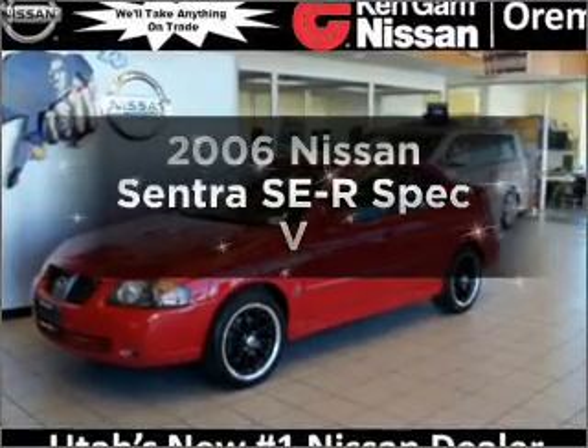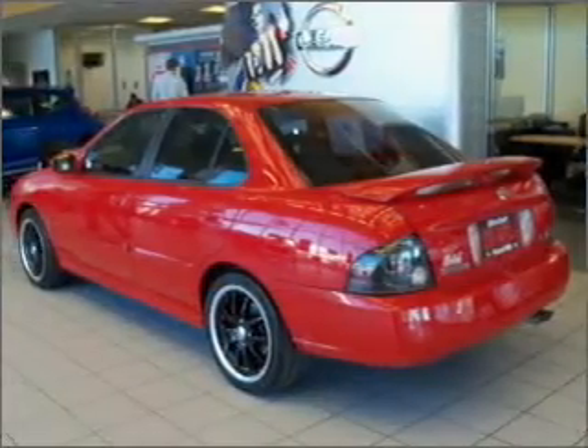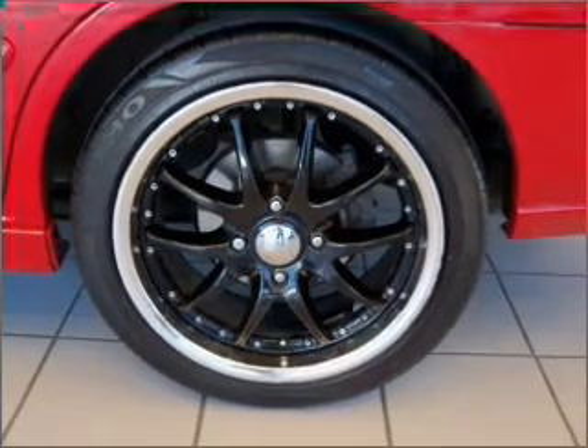Introducing the 2006 Nissan Sentra. This is the set of wheels you've been looking for, with an efficient 4-cylinder engine connected to a manual transmission that will keep you in touch with your vehicle. Premium wheels give a more luxurious look.